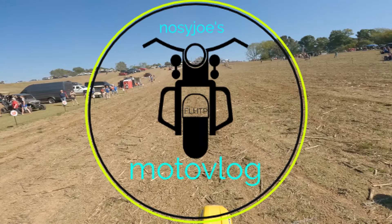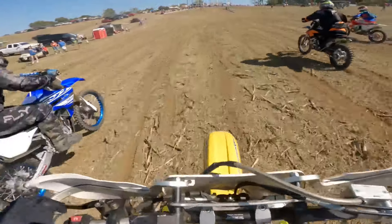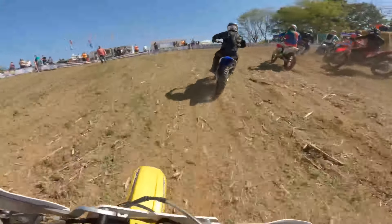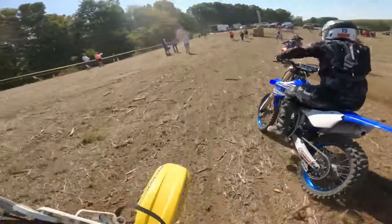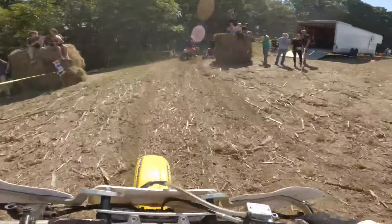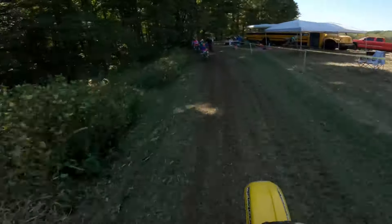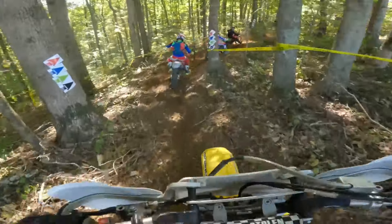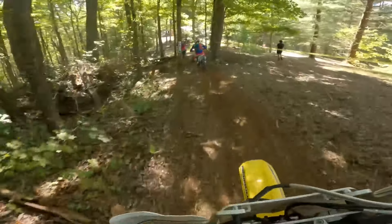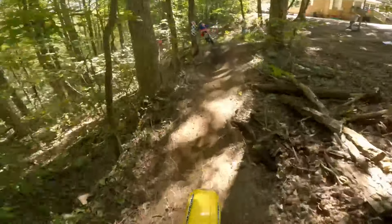Welcome to Nosy Joe's Motivlog. We're at MSXC round one for the 24-25 season, row 15, Senior class with my 2003 DRZ 400E. Starting mid-pack here, there's nine guys in the class. Looks like I got about four, maybe five of them out in front of me. Right directly in front of me is Mike McDonald — he ended up winning this race. He's on a 2019 KTM 300XC.